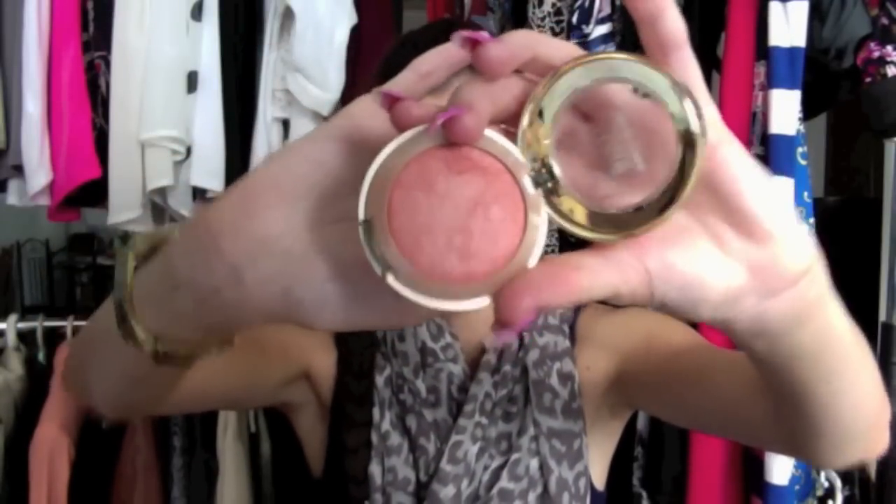Next up is makeup, starting with the face products. The first is the Milani Bake Blush in Luminoso — it's a really really pretty peachy coral colour. I picked this and all the other ELF and NYX products off of Beauty Joint, and this is just a really really pretty blush.